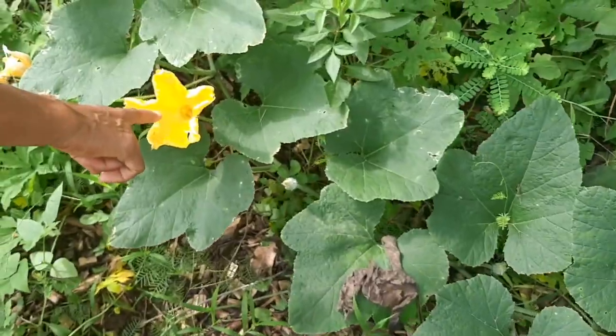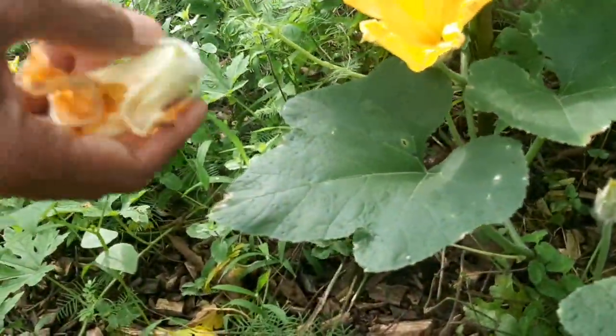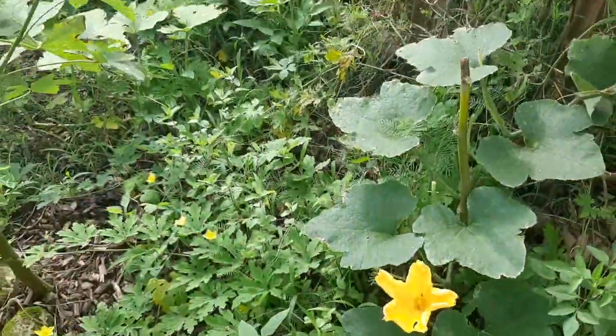So this is a male flower. You can see this is a male flower too, and see how easily it's just come out in my hand because its life is over.